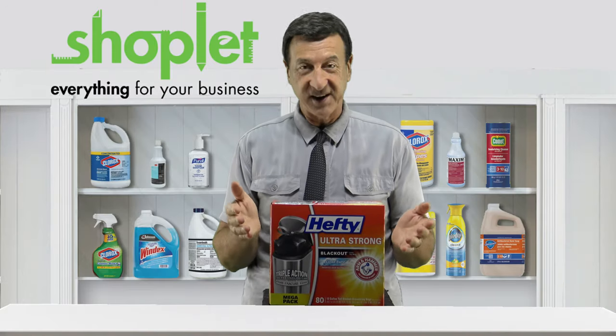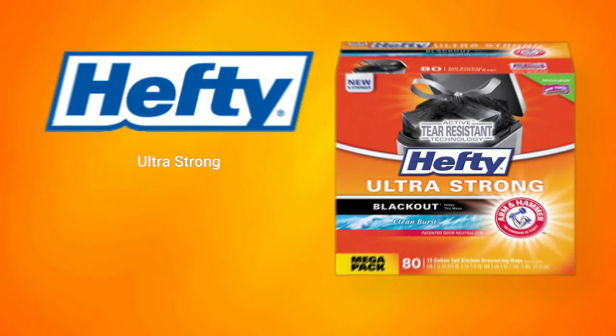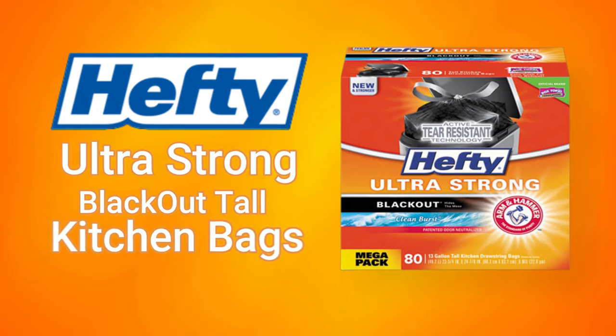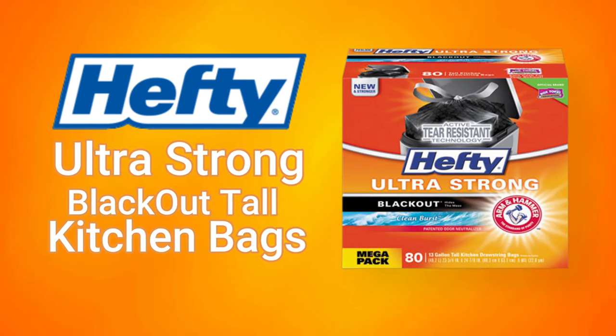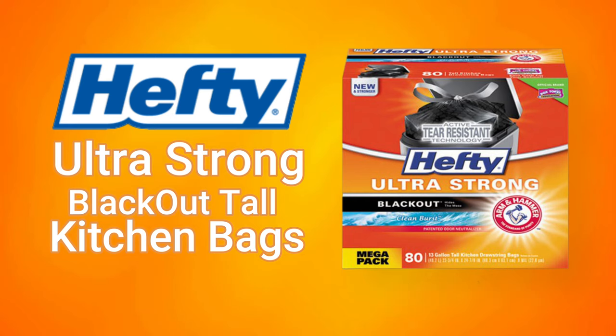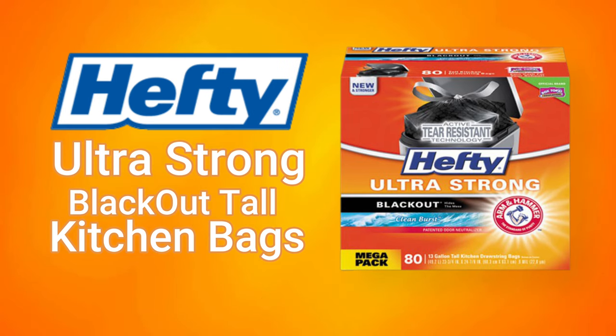Hi there, Frank here from Shoplet, introducing Hefty Ultra Strong Blackout Tall Kitchen Bags. These garbage bags are equipped with odor block technology to minimize unfavorable smells and are accompanied by a citrus twist scent.